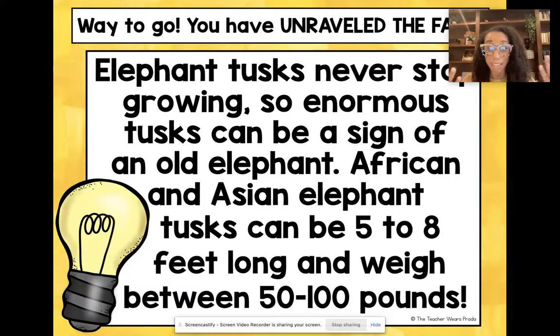With my kids, we talked about how I am five feet tall — so imagine an elephant tusk that size. I also told them, 'You guys are about 50 pounds, so imagine your weight — that's how much an elephant tusk weighs.' Pretty cool!